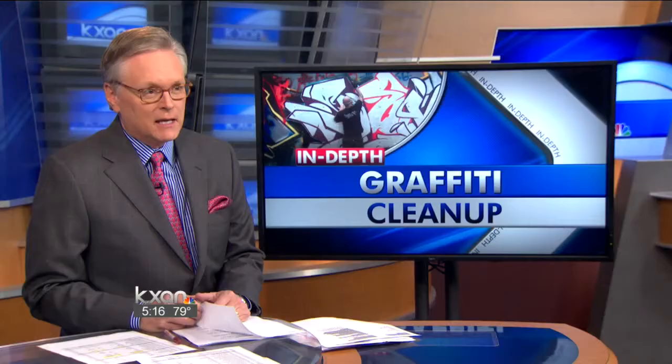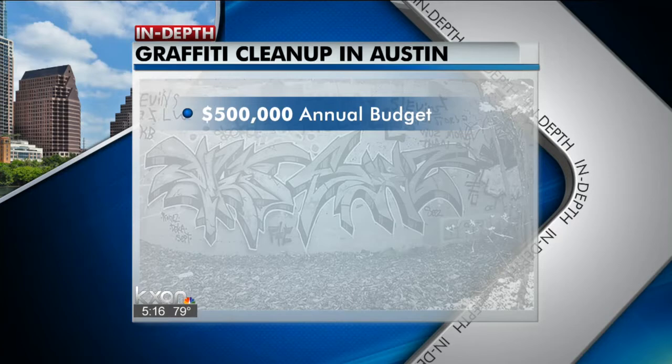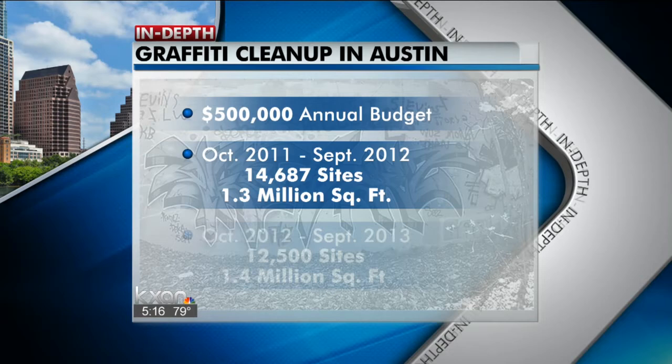If you spot graffiti, you can call 3-1-1 to get a city crew out to clean it up. Removing graffiti costs the city a half million dollars each year. Between October 2011 and September 2012, city crews cleaned up more than 14,000 sites covering a total of 1.3 million square feet of graffiti. They actually cleaned up fewer sites in the last fiscal year, but the graffiti covered more space — those cleanups covered 1.4 million square feet.